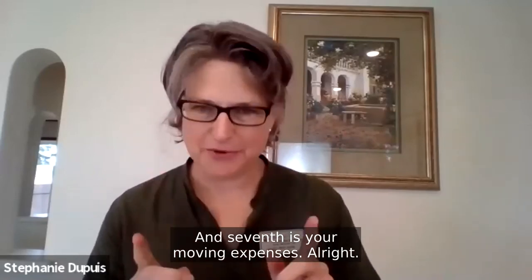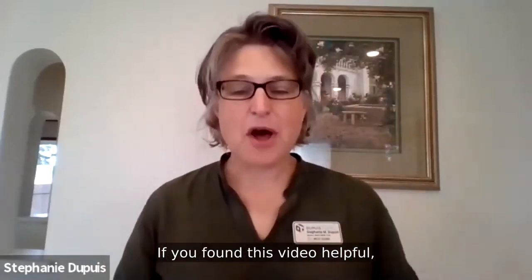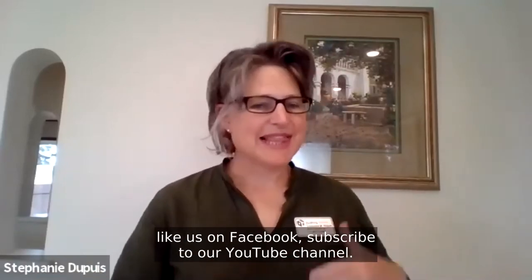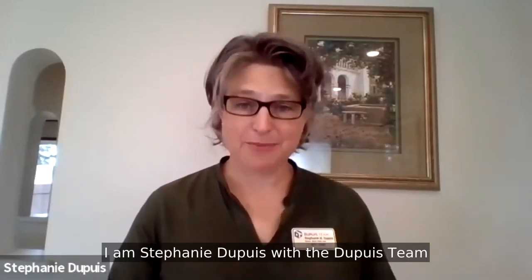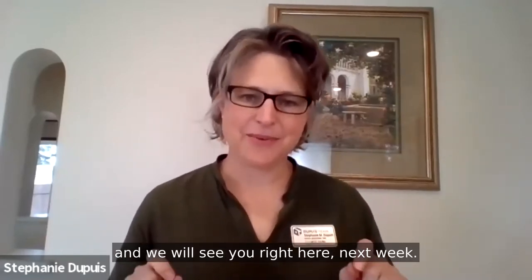If you found this video helpful, please share it with your friends and family, like us on Facebook, and subscribe to our YouTube channel. I'm Stephanie Dupuis with Dupuis Team at Keller Williams West Sound, and we'll see you right here next week.